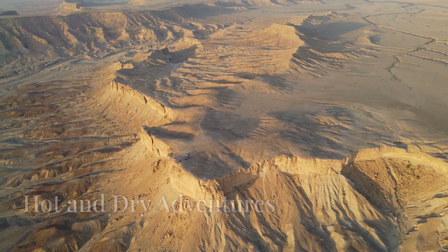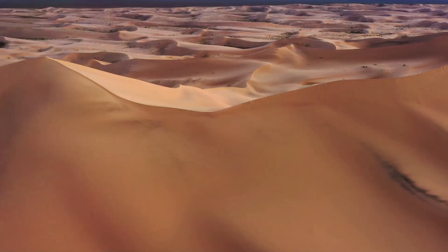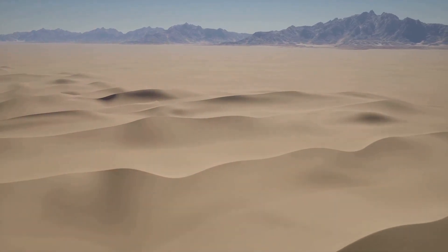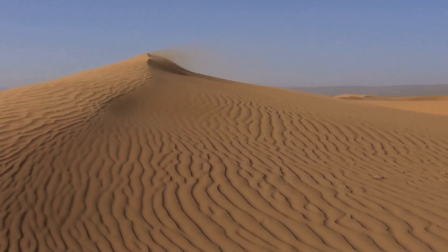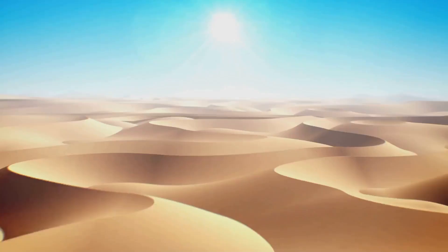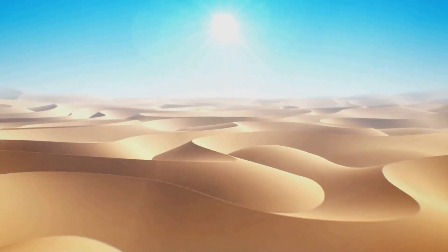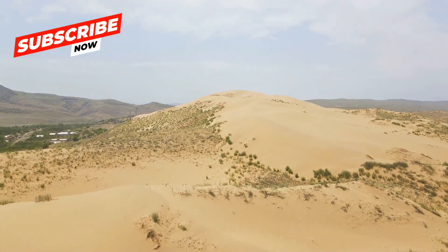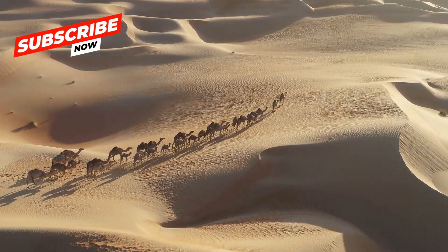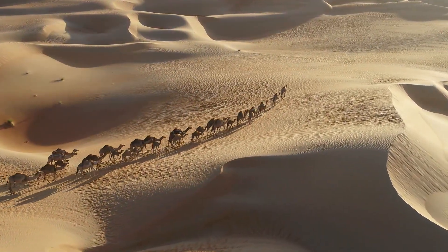First stop, the hot and dry deserts. These scorching landscapes are what often come to mind when we think of deserts. Picture towering sand dunes sculpted by the wind, stretching as far as the eye can see. The Sahara Desert in Africa, the largest hot desert in the world, is a perfect example. During the day, the sun beats down with incredible intensity, making the sand too hot to touch. Even in this extreme heat, life finds a way — animals like camels, with their special humps that store fat for energy and water, have adapted to survive these harsh conditions.